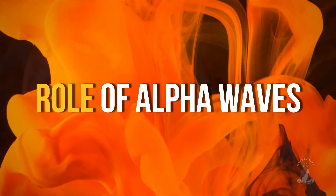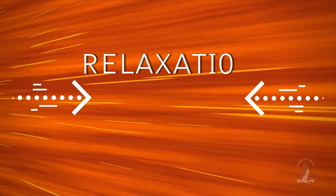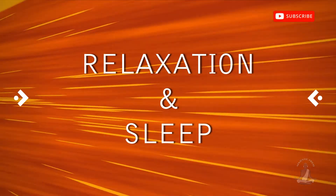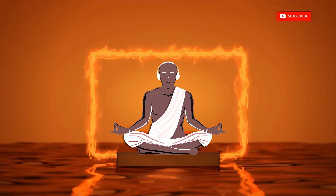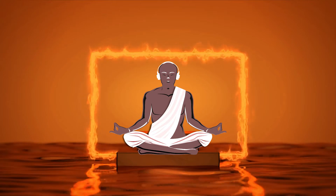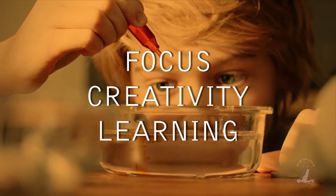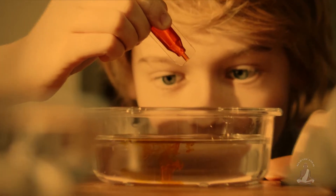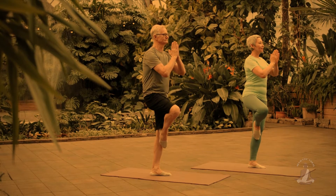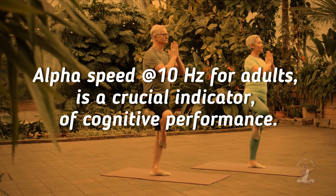The role of alpha waves in maintaining brain health: alpha waves can be used to induce relaxation and sleep. You can accomplish deep work more easily by entering a flow state utilizing your brain's alpha waves. Alpha waves have also been found to improve focus, creativity, and learning. The ability to maintain a healthy alpha speed at 10 hertz for adults is a crucial indicator of cognitive performance.